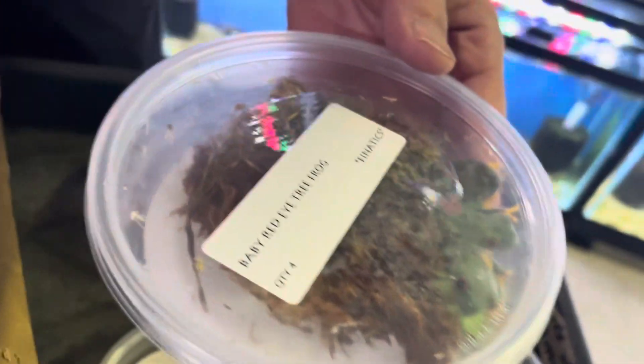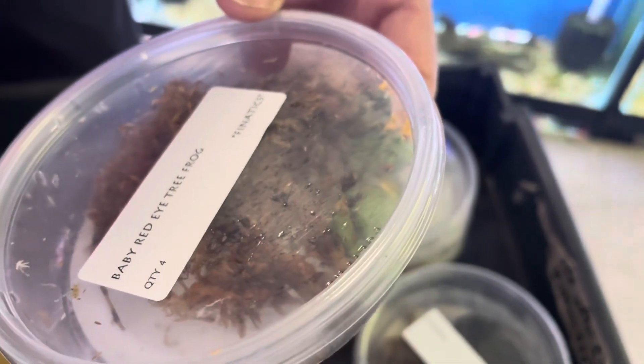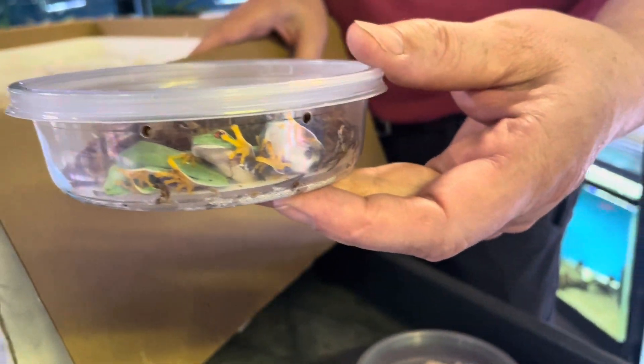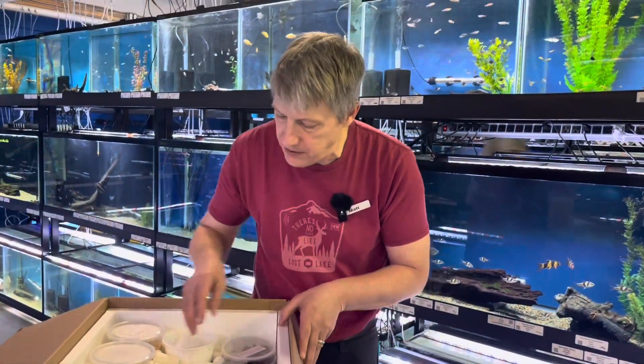Look at you with your eyes open — those are baby captive-bred red-eyed tree frogs. A little more expensive than the imports, but they should do a lot better. Nice size on these — I'm really ecstatic about these guys. A little more expensive than imports would be, but a whole lot of value packed in there.